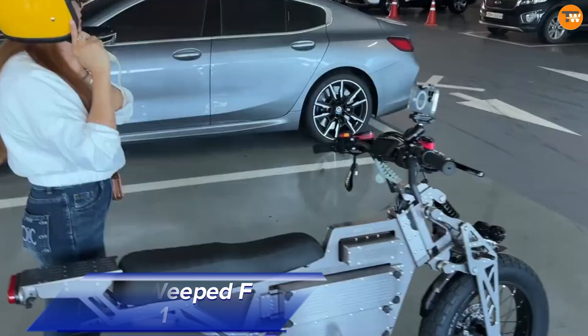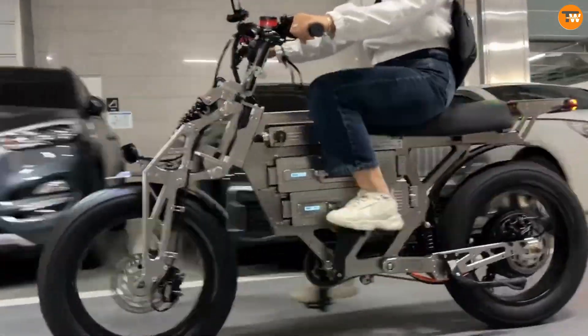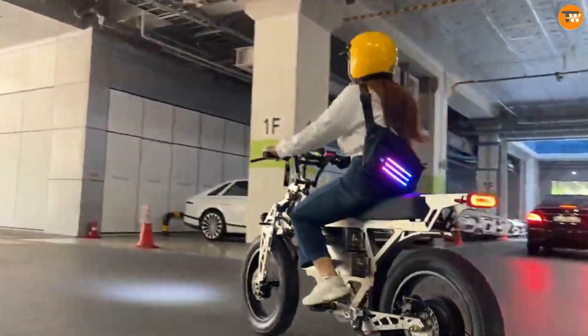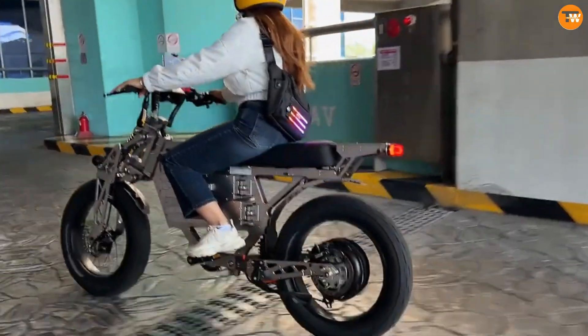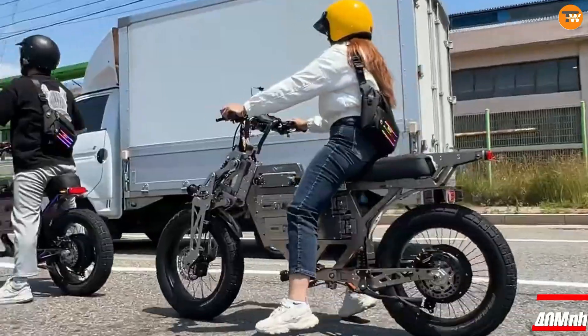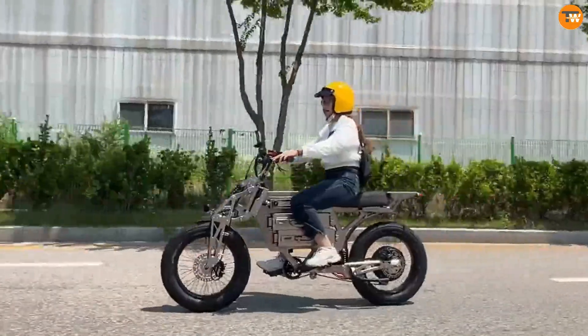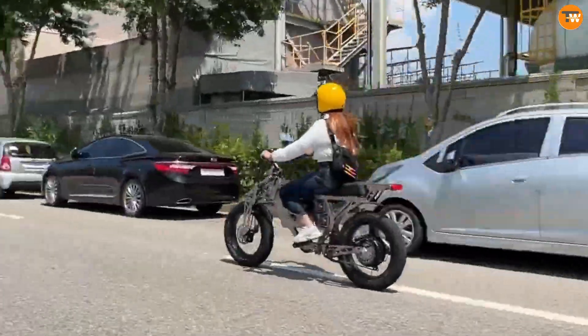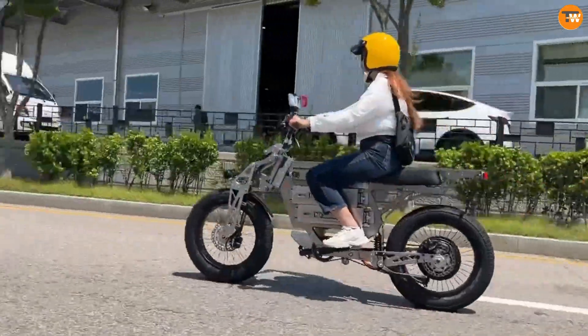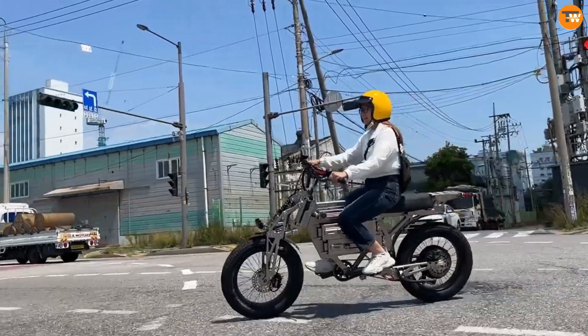The AirBike Weeped F1 is redefining electric biking with its powerful performance and sleek design. Powered by a robust 2400W motor, it can reach speeds of up to 40 miles per hour, providing an exciting ride every time. Its 60V 30Ah battery offers an impressive range of up to 70 miles on a single charge, making it perfect for both daily commutes and longer journeys.